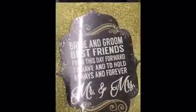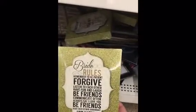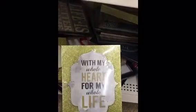Glitter box art. Bride and groom best friends, and we have the Mr. and Mrs. over here. Groom rules. Bride rules. And this one I really like — I think I'm going to get this one.